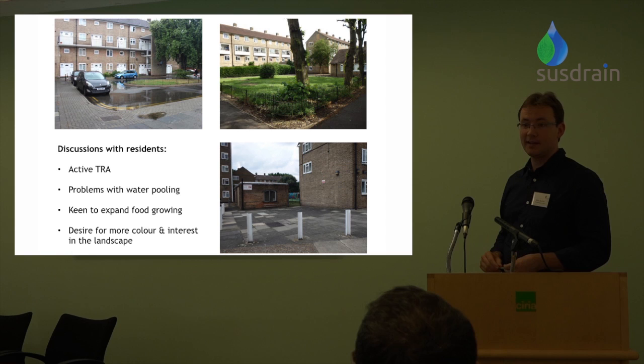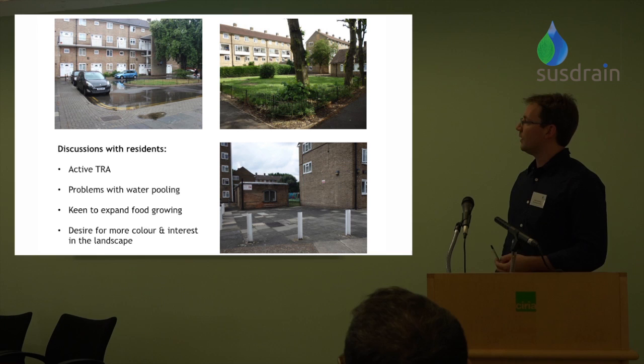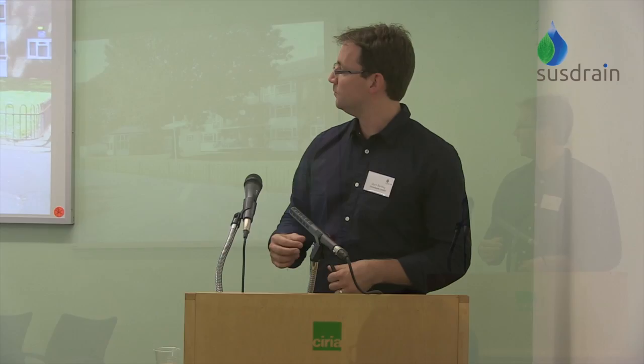There was pooling all over the roads and across the estate — a turning circle after a reasonable amount of rain in July was heavily flooded. There were lots of fenced-off spaces with signs saying no dogs, nobody using them, just kept in reasonable condition with clipped shrubs and mown lawn. There were also large paved areas that had previously been drying areas but were no longer used. Residents were keen to expand their food growing — they already had a little herb garden but wanted to take it further, and there was a desire for more colour and interest. We've done about six or seven projects on this estate already and are planning another four or five, so it will have quite extensive sustainable drainage features when complete.